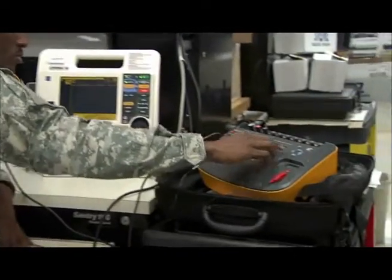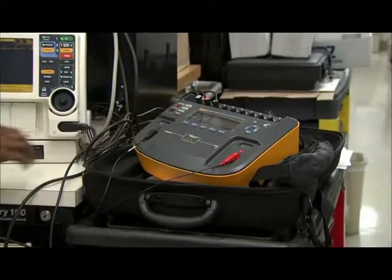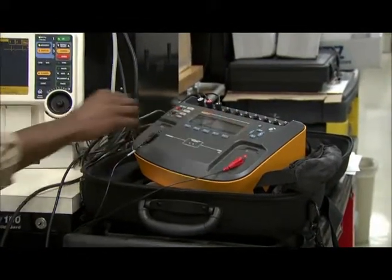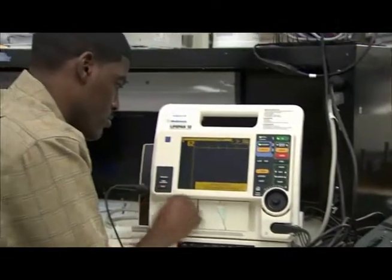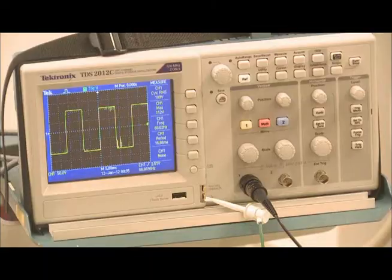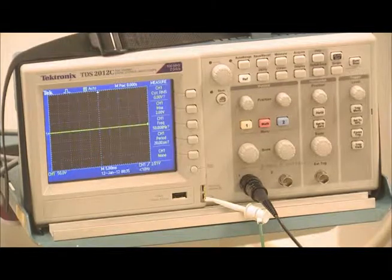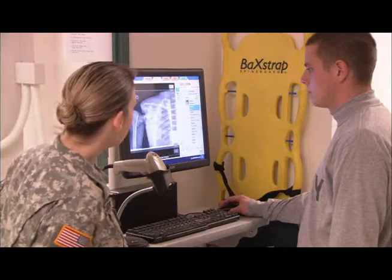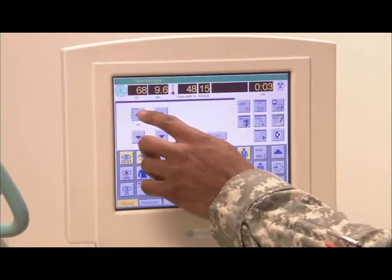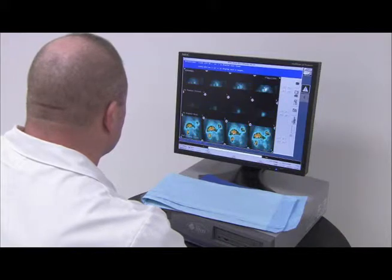The training and experience you gain while serving in this specialty may help prepare you as a biomedical equipment technician, an occupation in demand by civilian employers. The medical equipment you maintain is integrated with today's information technology, leveraging worldwide capabilities to improve access and continuity of patient care and customer satisfaction.